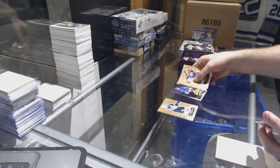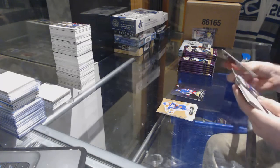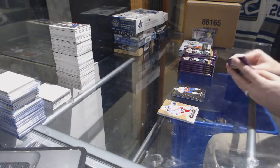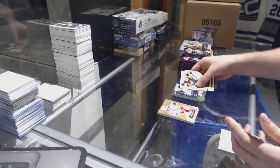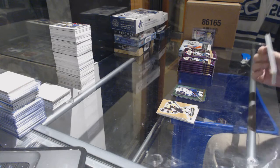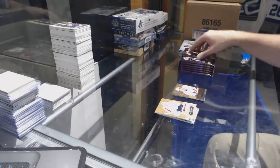We've got a Scoring Kings for the Rangers of Zuccarello. We've got a Metal Universe of Barzil for the Islanders. EX for the Winnipeg Jets' Patrick Lining. We've got a Matthew Barzil, numbered, a $4.99 Skybox Prospects.